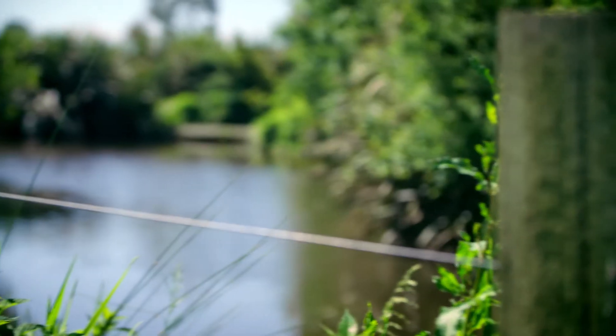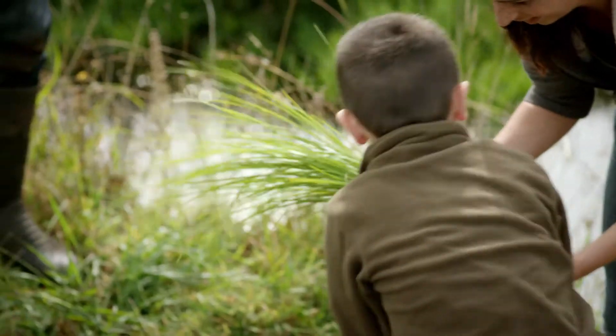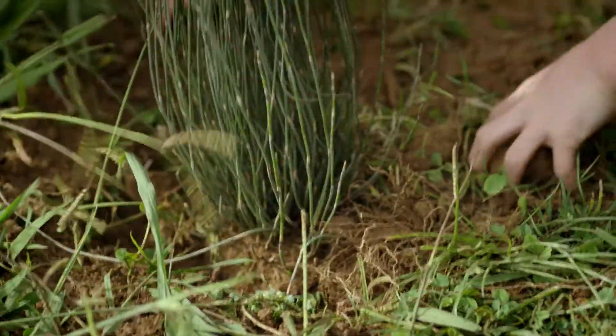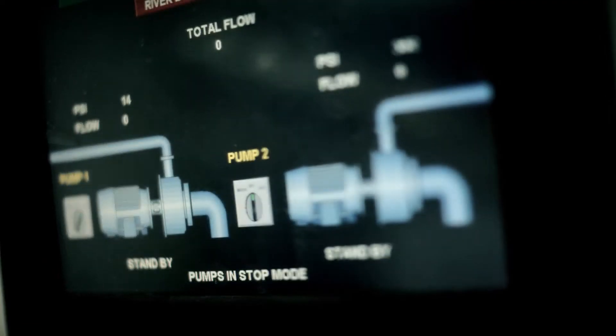We have an ongoing commitment to ensuring the waterways on farms are fenced to keep cows out of the water. And we're helping to create natural protection for the environment by planting along the edges of rivers, streams and estuaries. We're always looking to be more eco-efficient with water too, preventing pollution and improving efficiency.